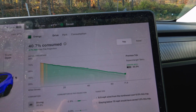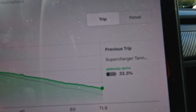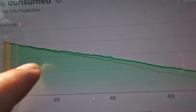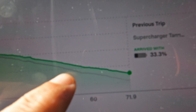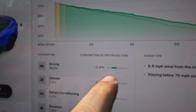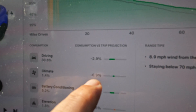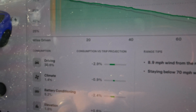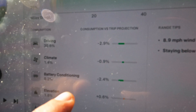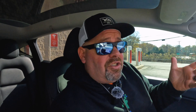Let's take a look at the energy consumption. The gray line is what it was predicting. The green is what I actually did. I was above the prediction almost the entire way. The driving ended up being better by 2.9%. Our climate control was better by about 1%. Our battery conditioning was better by about 2.4%. I just don't get it. It's literally that off.